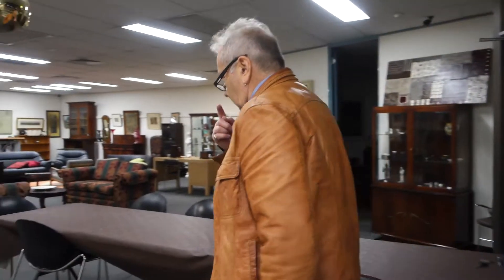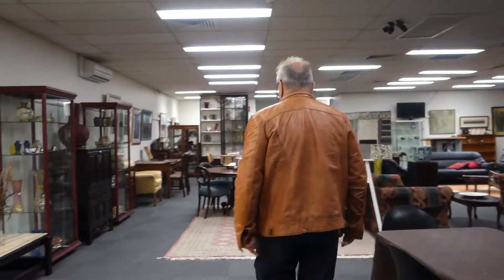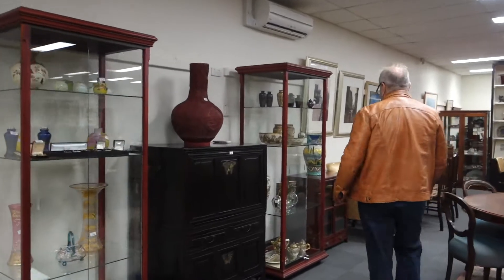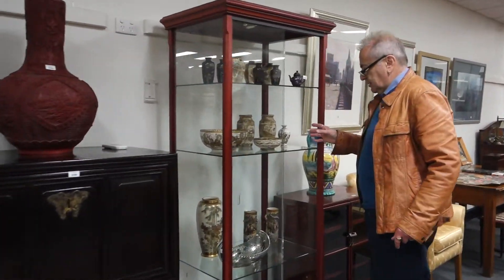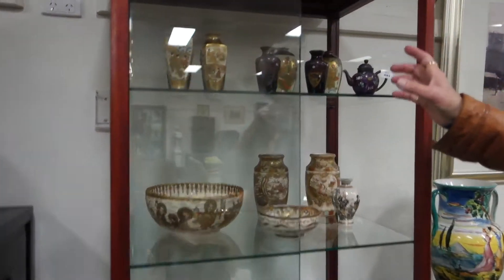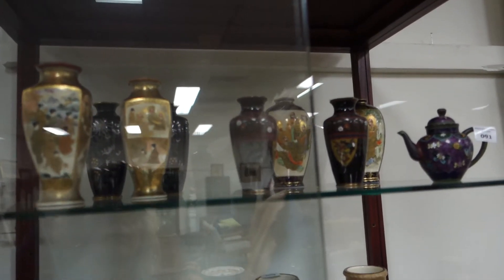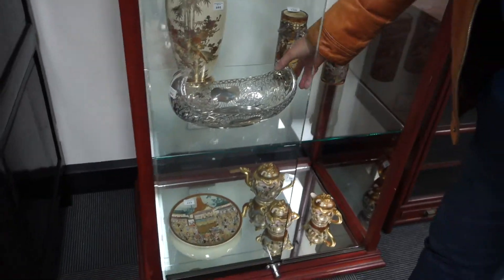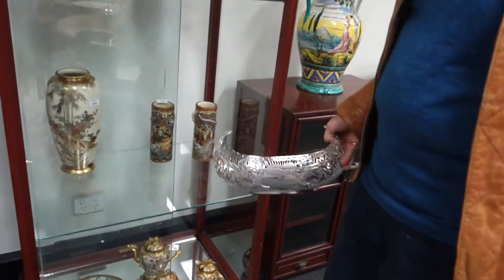Hopefully you all come and bid in droves on this, it's a beautiful piece. Have a look at all the satsuma in this cabinet here. It's exciting! Of course we have a lot of jewelry as well. This is a large part of the satsuma collection — in there, and there, and there.